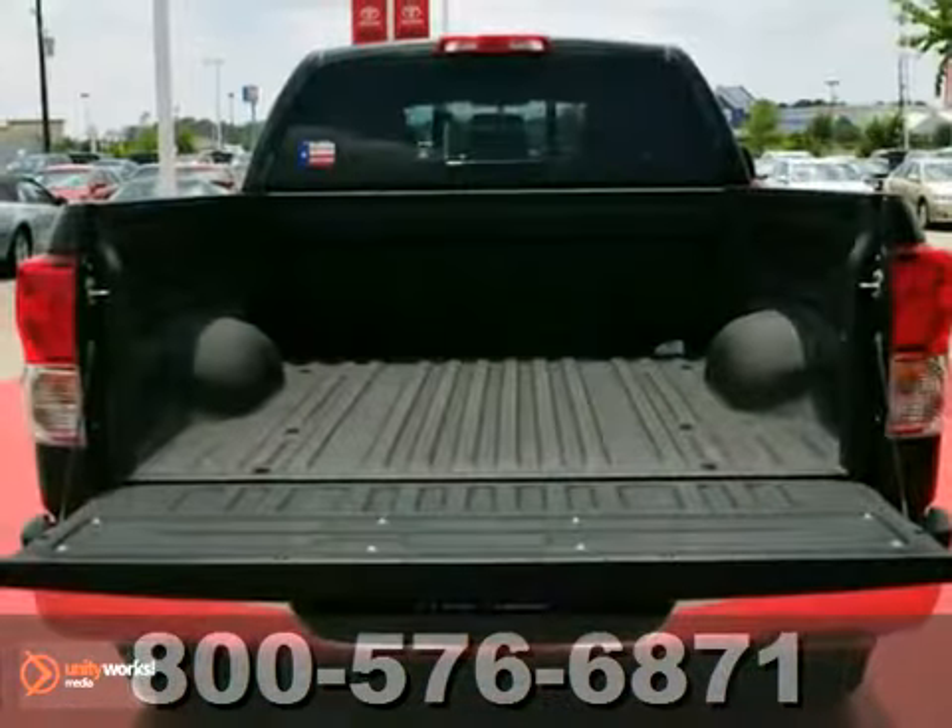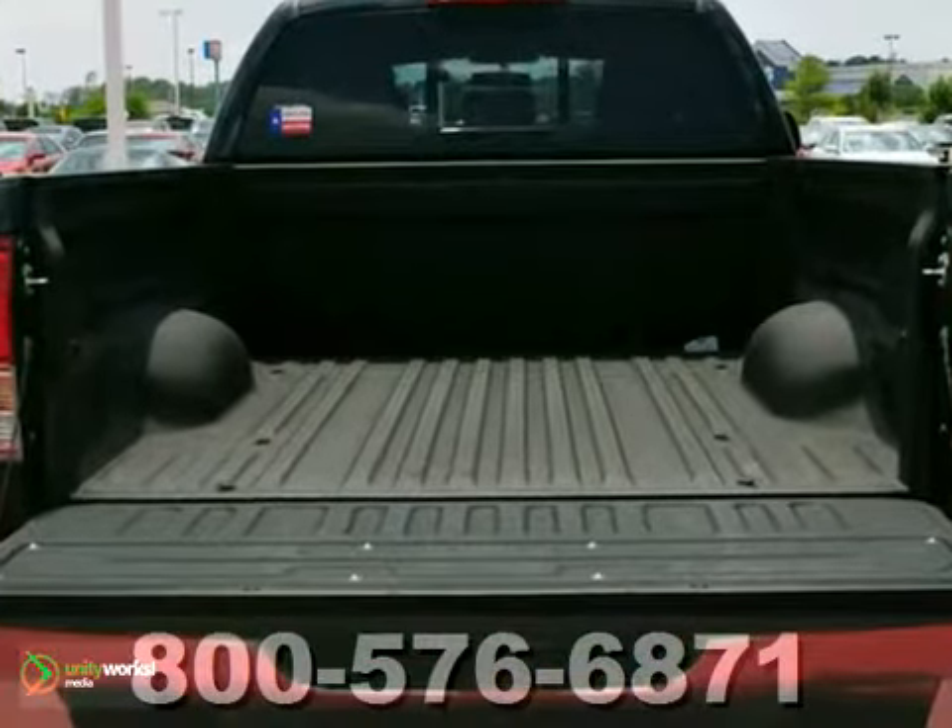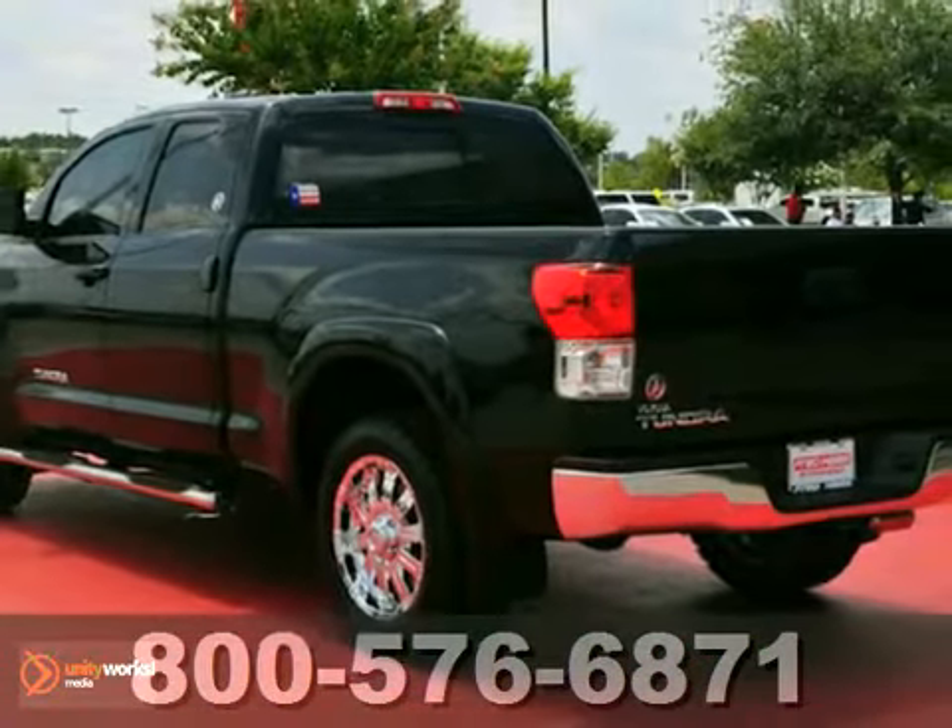If you're on the market for a nice Tundra, then make sure you come and see this one before you buy. Come in for a test drive.